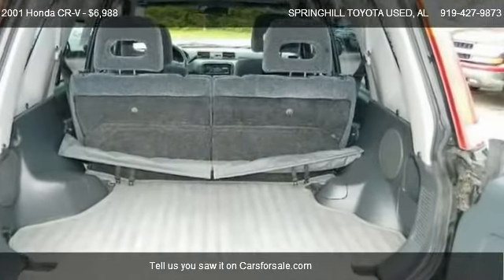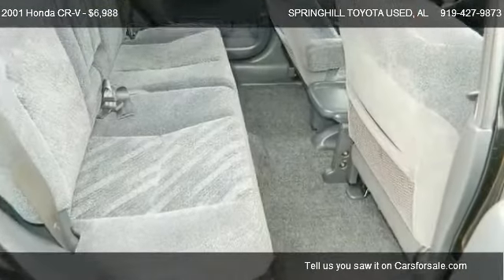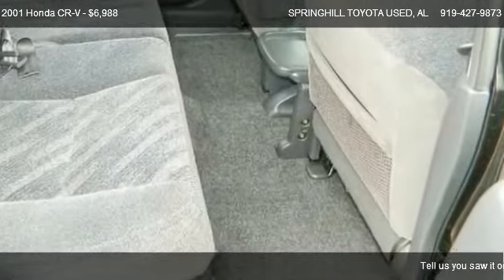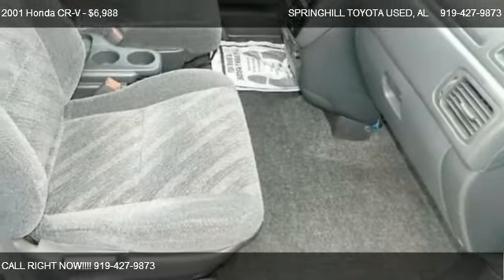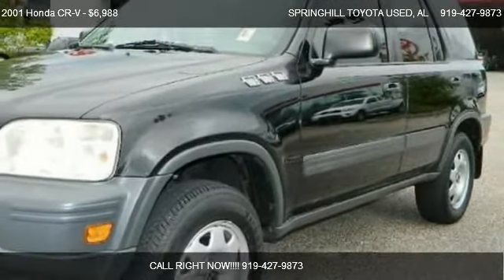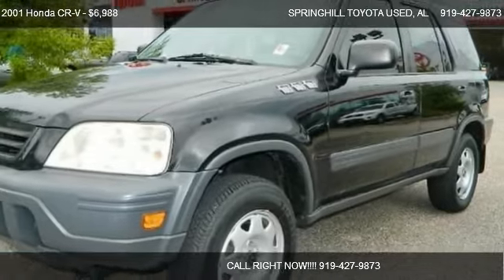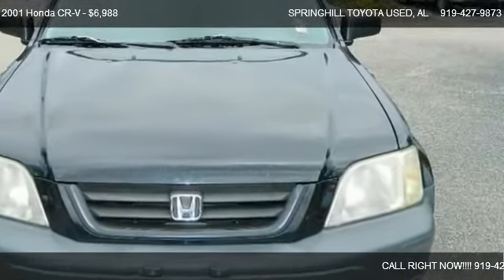Call us at 919-427-9873 or stop by our lot. Find us at 3062 Government Boulevard in Mobile, Alabama, on our website, or check us out on carsforsale.com.